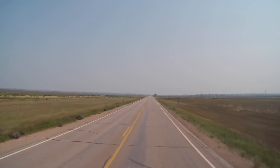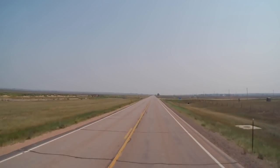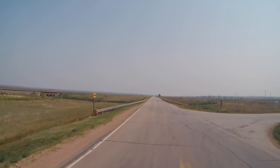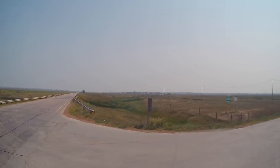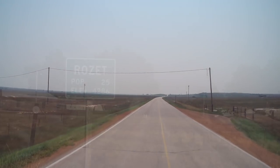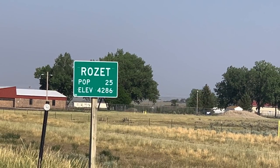We are in Rosette, Wyoming, and as you can see, there is nothing out here. Just a lot of open cattle range. Not much at all. And the community of Rosette has just a population of 25. That's right, 25.